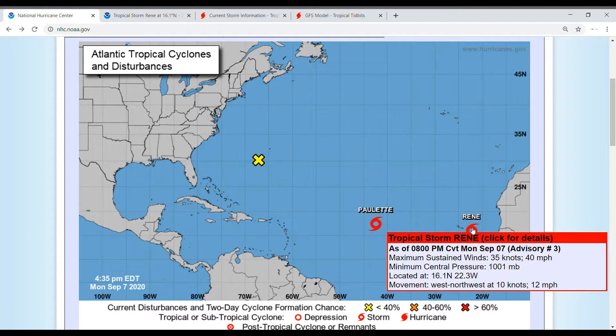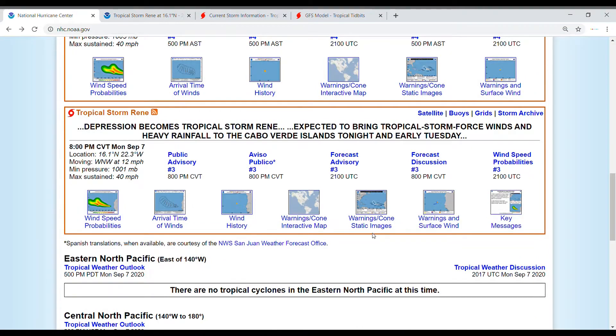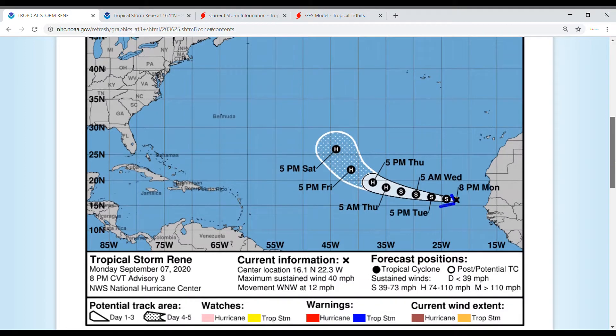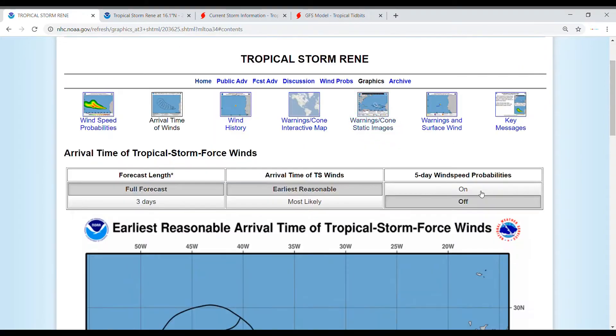Now let's move on to the warnings and cone. There have been tropical storm warnings issued for the Cape Verde Islands as this tropical storm pushes through and eventually will become a hurricane as it starts to turn toward the northwest.